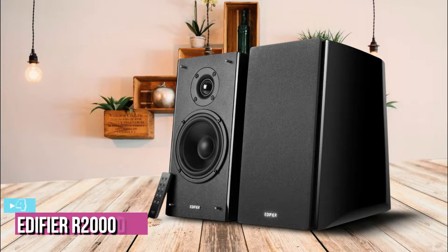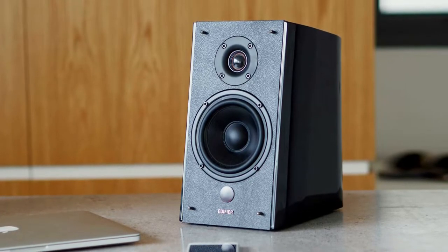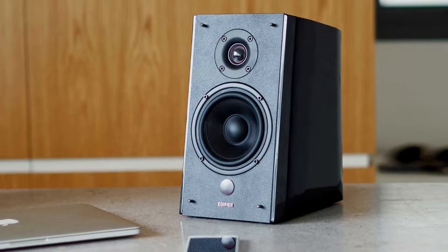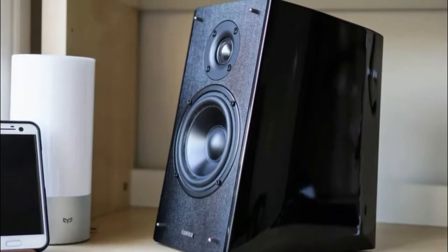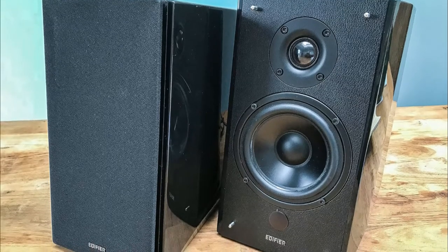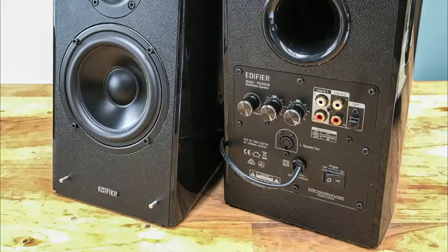Next with number four, we've got the Edifier R2000DB. The Edifier R2000DB powered Bluetooth bookshelf speakers measure 9.5 by 11.25 by 7.5 inches and weigh 22 pounds. The RMS is 60 watts per speaker and the frequency response is between 55 Hz to 20,000 Hz. It features a 5-inch alloy woofer and a one-inch silk dome tweeter, with coaxial 2 RCA and an optical connection input to the rear of the active speaker.